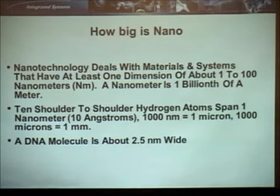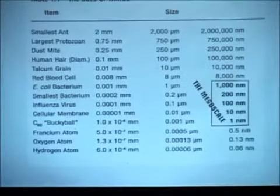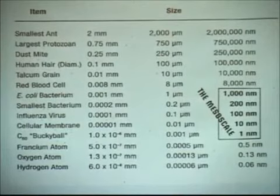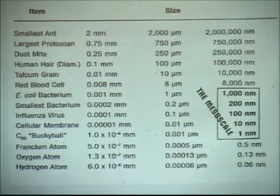The DNA molecule is actually very narrow — it's fairly long, but it's only 2.5 nanometers wide. To get a little more sense of the scale, the smallest ant is actually like 2 million nanometers in length. So an ant is unbelievably huge to someone from the nano world.